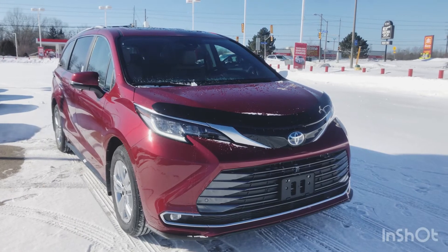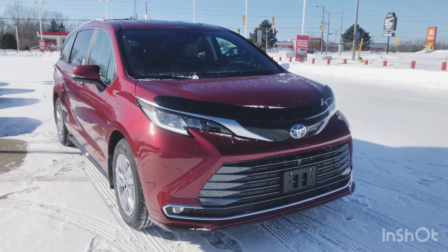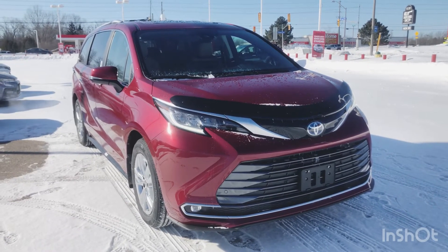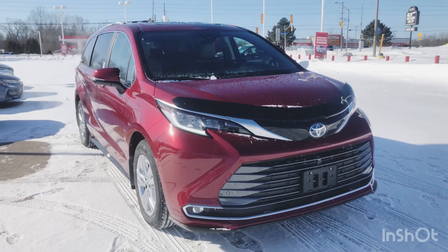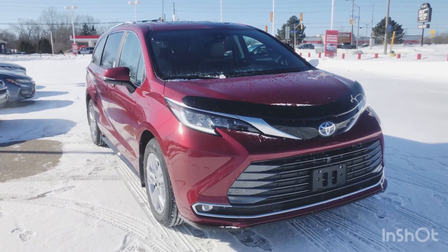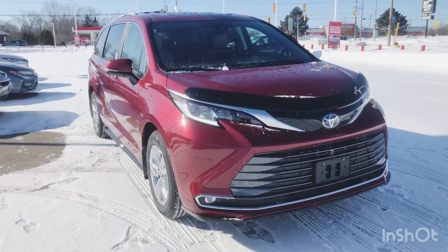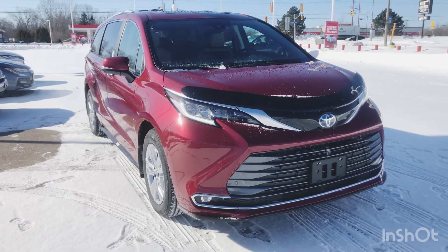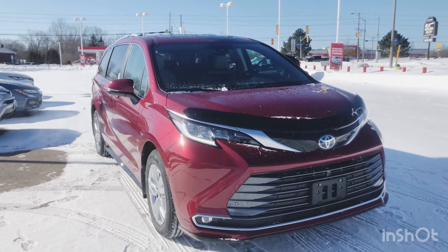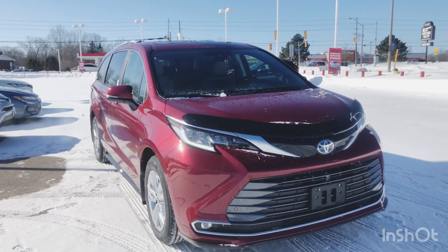So that was our 2022 Toyota Sienna Limited Hybrid in the Ruby Flare Pearl exterior color. To say this vehicle is safe would be an understatement — it's got all the bells and whistles you would conceivably need for your family. Please give us a call at 613-342-9111 to order a Toyota Sienna of your very own. You can also visit us at thousandislandstoyota.com or email sales@thousandislandstoyota.com for more information on this or any other vehicle in the Toyota lineup. Thanks for watching, and if there's anything else you're interested in, please leave it in the comments section below. Take care and stay safe!